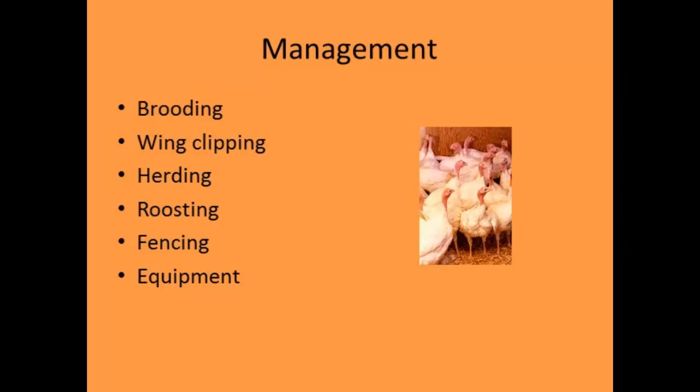On the management side, we'll talk about brooding, wing clipping, herding, roosting, fencing, and equipment — all differences compared to raising chickens.